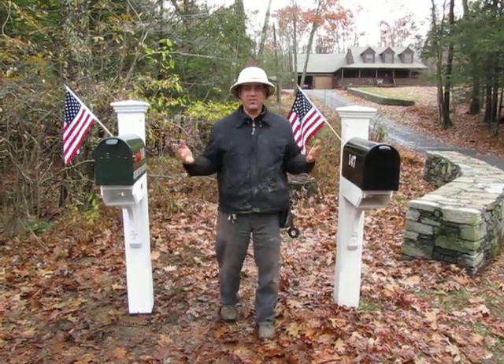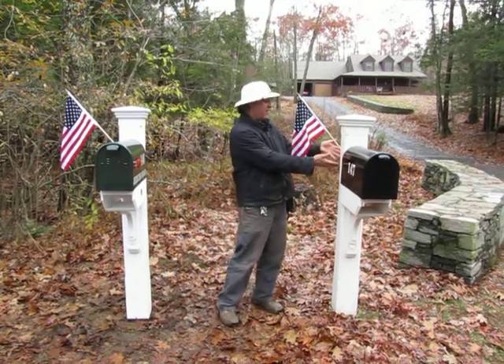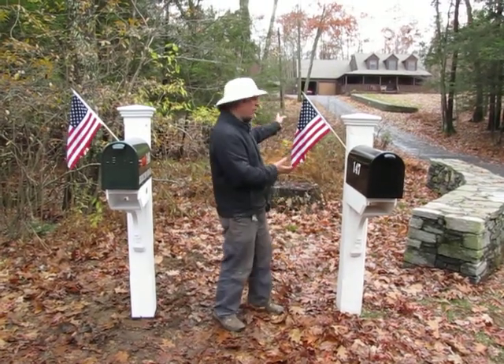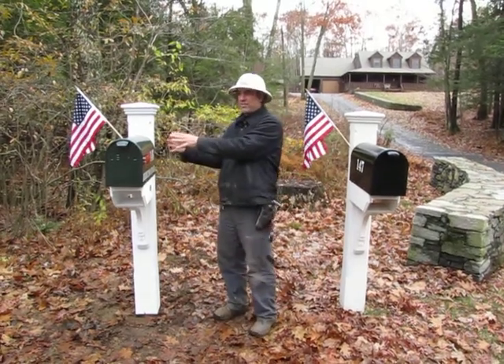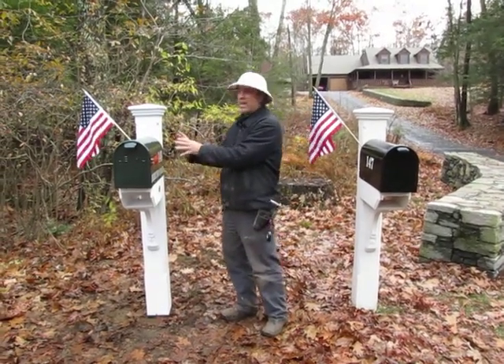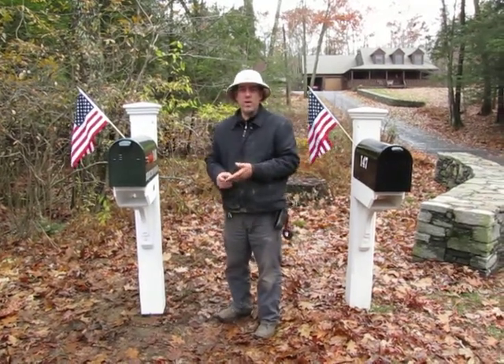This is a perfect opportunity to show you the difference between the two post colors. This one here is off-white, which goes really well with the brown farmhouse in the back. And this one is our customer from across the street, and they had their hearts set on a white post, which probably goes really well with their white trim.